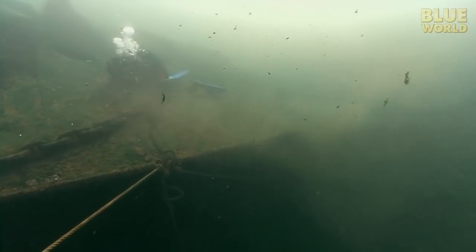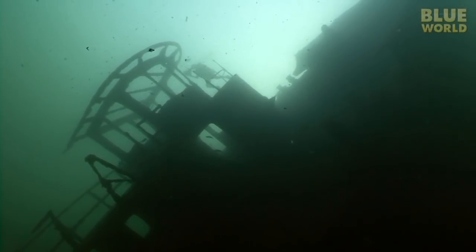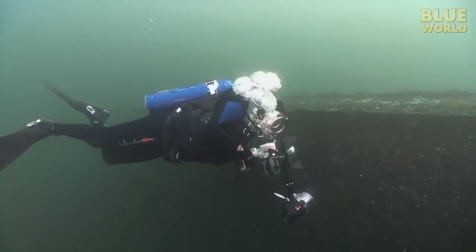The Keystorm was a 256-foot-long steel-hulled cargo ship that sank in 1912, carrying a load of coal. The captain miscalculated his position and struck a ledge.